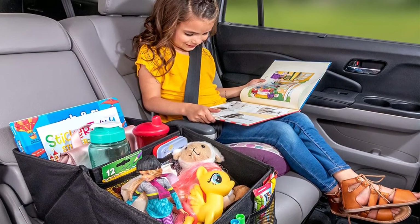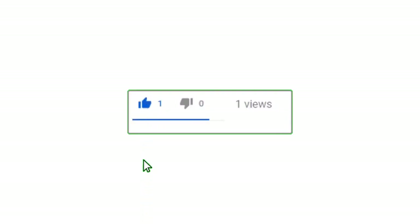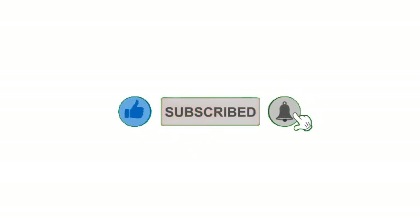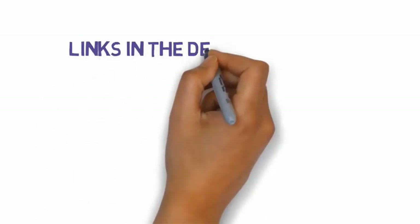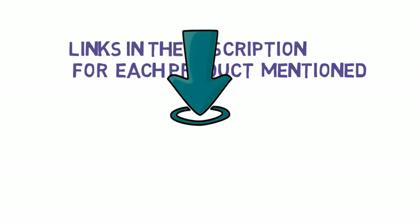That's all for now. If you enjoyed this video, please go ahead and leave a like, comment, and make sure to hit that subscribe button and enable your notification bell icon to get the latest videos on our channel. Be sure to check out the description for links to find the most updated pricing on all the products mentioned in this video.